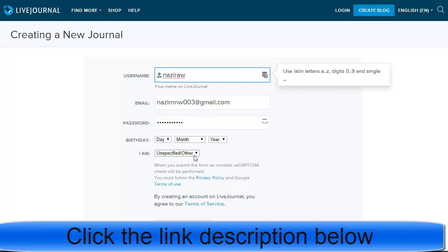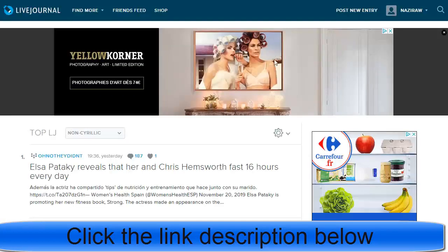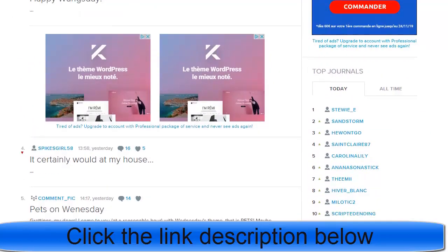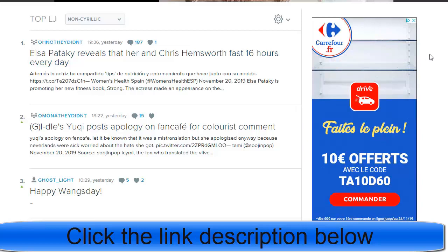Add your email address, password, birth date, and gender, then click 'Create Account'. You'll be asked to activate your email address — a verification email is sent to your inbox. Click Confirm in your inbox, and you'll have your LiveJournal account main page where different people come and promote their articles.